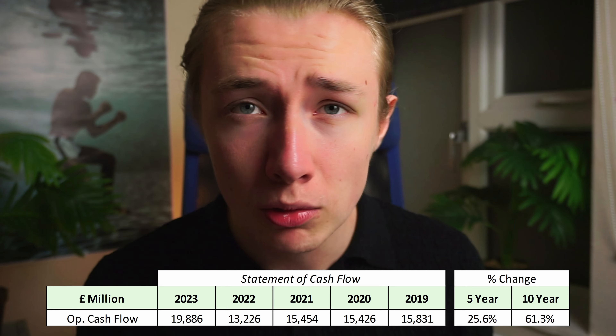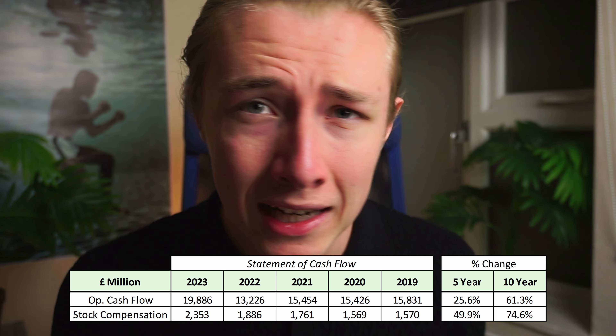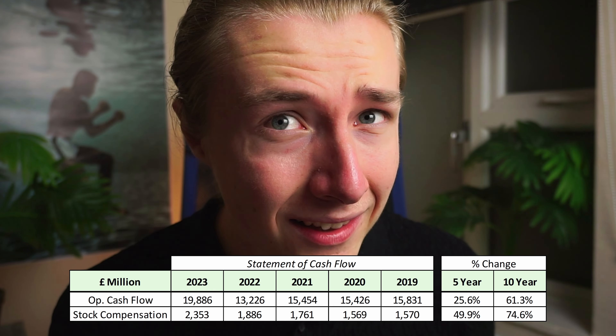That said, there is one big red flag that may stop you from buying shares of this stock. If operating cash flow has increased by 26% in the last five years, then why exactly has stock-based compensation increased by 50% in that same time? Based on a discounted cash flow valuation, shares of Cisco have a fair value of around $45.65.